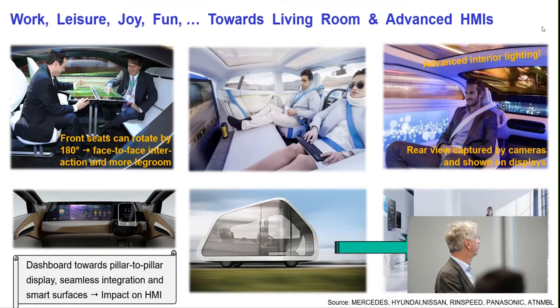Here are a few impressions of this living room feeling. Cars will evolve into a place for work, leisure, joy, and fun. For instance, you can do work, gaming, or face-to-face meetings. Here's an example of a pillar-to-pillar full-size display spanning the whole dashboard, with a retractable steering wheel and a smaller display. For a night drive in an autonomous car, you won't want just a white reading light — advanced interior lighting can create mood in the car, which is essential for these living room visions.